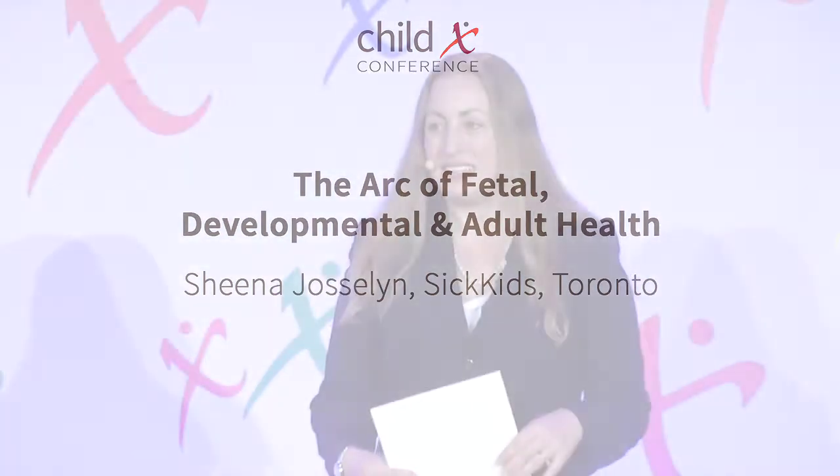The final speaker in our panel today will be Dr. Sheena Jocelyn, who is a senior scientist at the Hospital for Sick Children and an associate professor at the University of Toronto. She holds a Canada Research Chair in Molecular and Cellular Cognition. Dr. Jocelyn's work, which has been incredibly seminal in our understanding of learning and memory, is dedicated to understanding the molecular, cellular, and circuit processes underlying how the brain encodes, stores, and uses information.